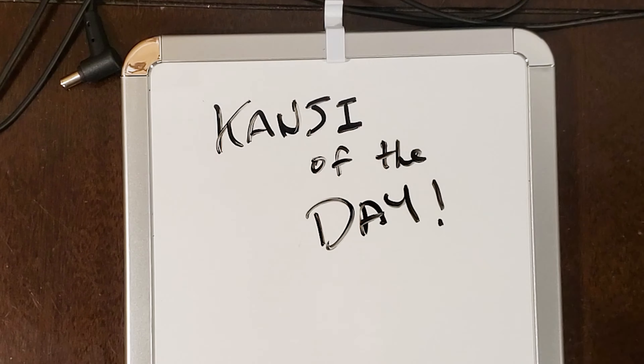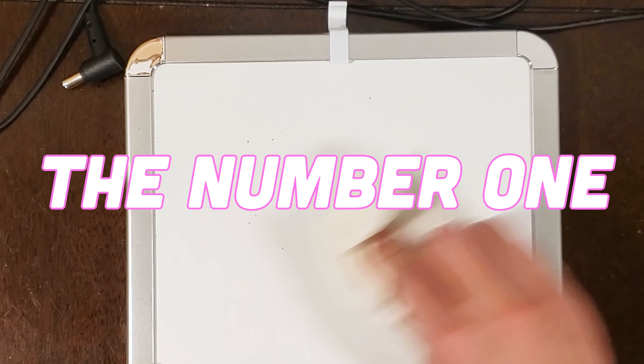Kanji of the day. Today's kanji is the number one.